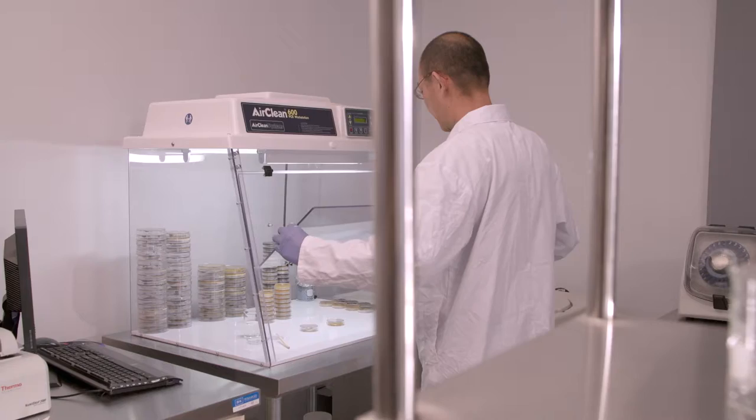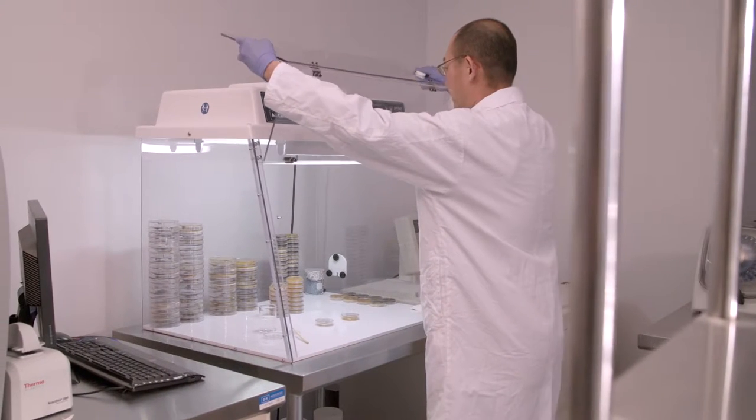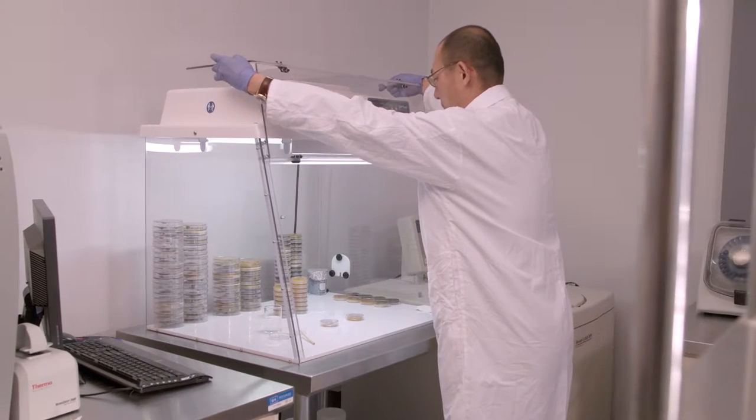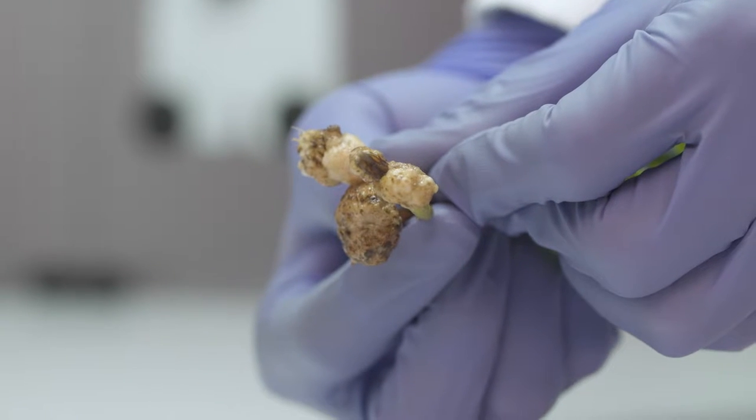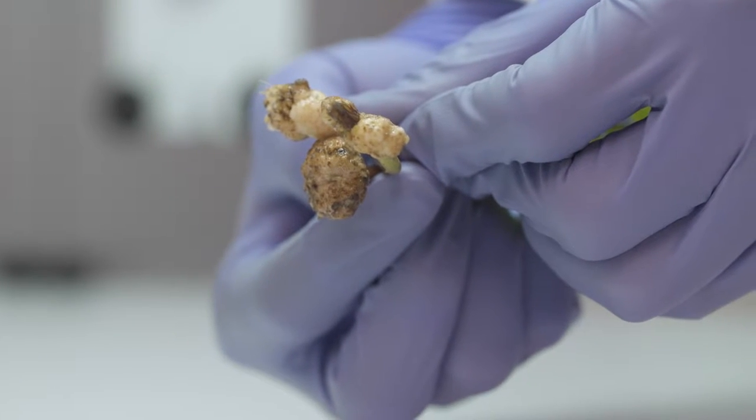Members need to understand that the pest surveillance lab is a very valuable resource to be able to assess different diseases that are challenges for canola producers, like clubroot. These are diseases that we need to understand more of and understand how challenging they would be for our producers in a particular area.